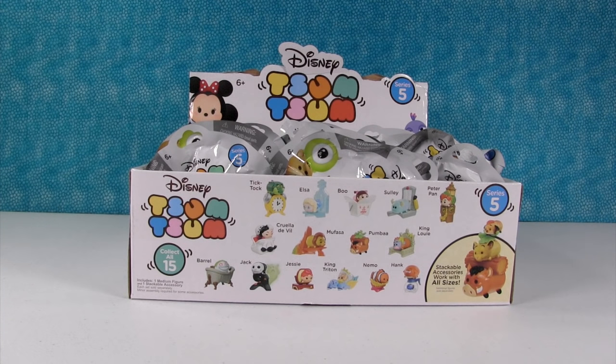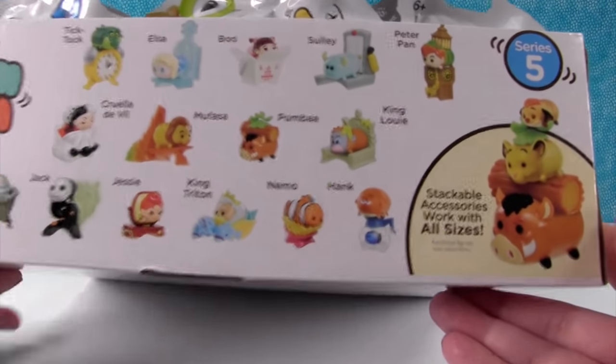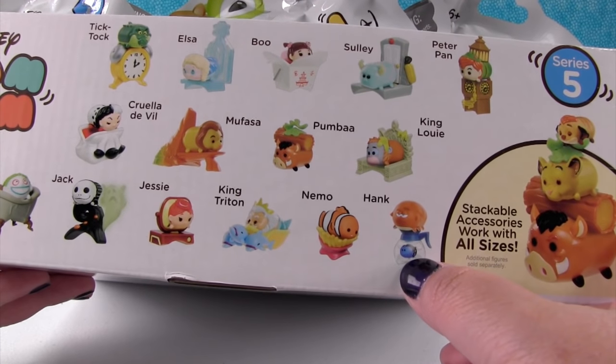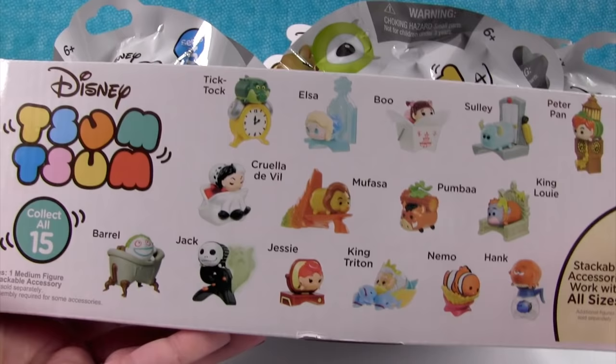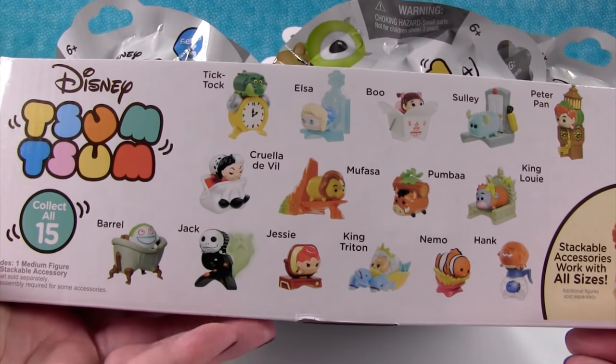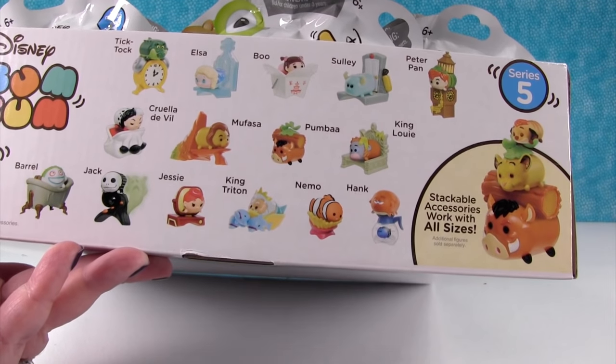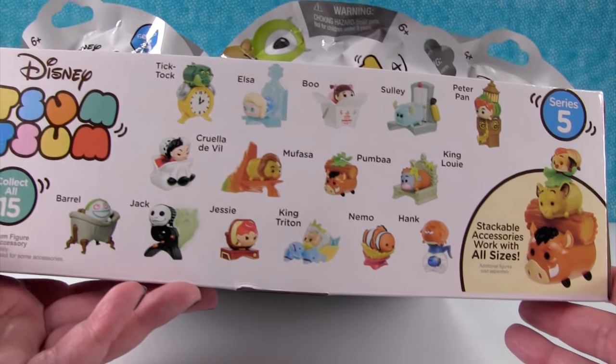Hey guys, it's Shannon. And Paul. We are so excited to have Disney Tsum Tsum Mystery Pack Series 5 today. Yes, we are. How awesome are these? These are awesome. So Paul can get Hank in a little coffee pot with Dory. Super cute. I'm really excited to see Elsa. And there's some really cool characters in here that you don't normally get, like Tick Tock and King Louie - you just don't really see them in a lot.